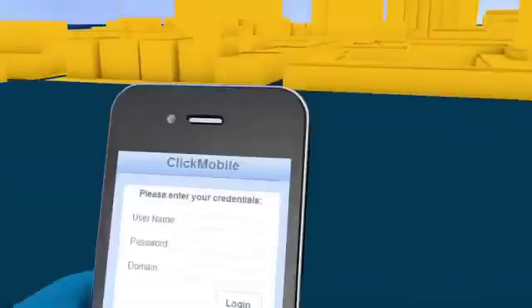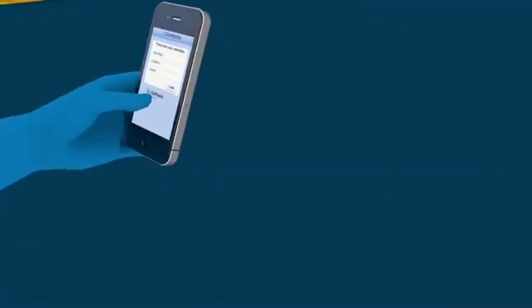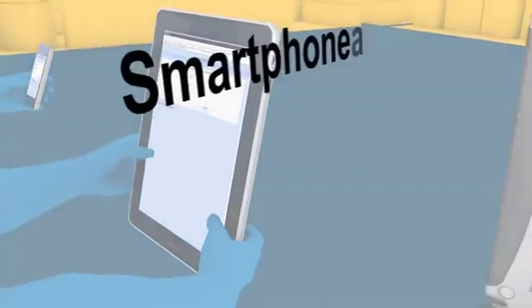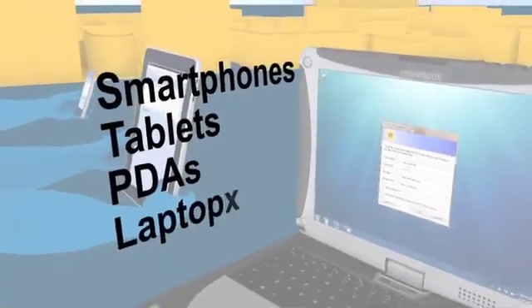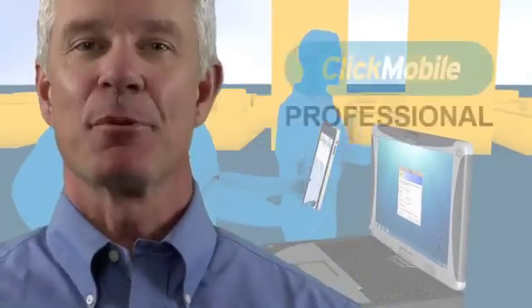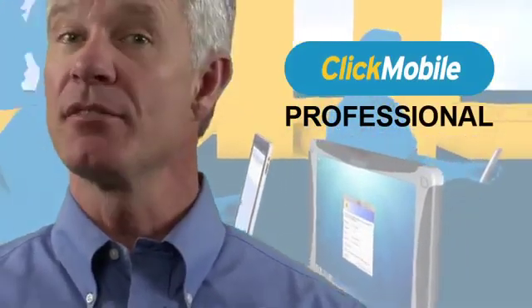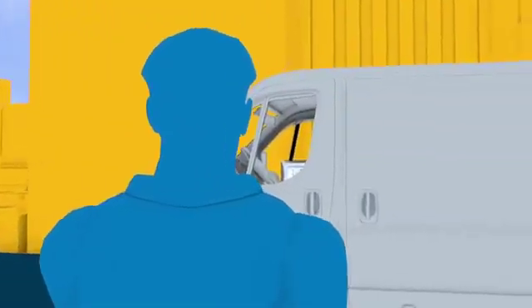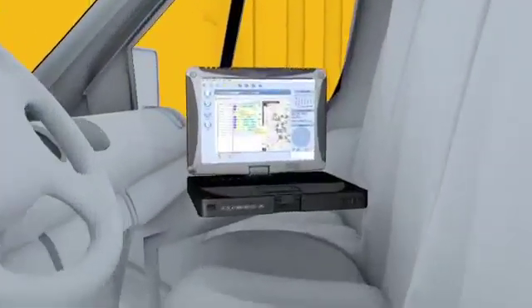At the start of the day, service techs log in to ClickMobile using almost any kind of mobile device — smartphones, tablets, PDAs, rugged laptops, regular feature phones. ClickMobile is device agnostic. The professional edition of ClickMobile is even faster and simpler; there's no need to install anything on the mobile device. During the shift, techs can also switch between multiple devices.